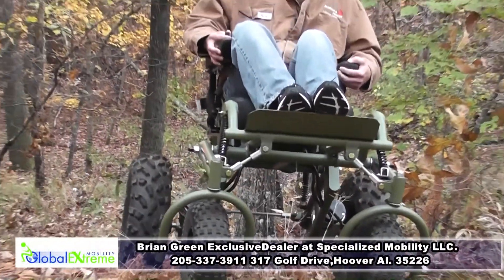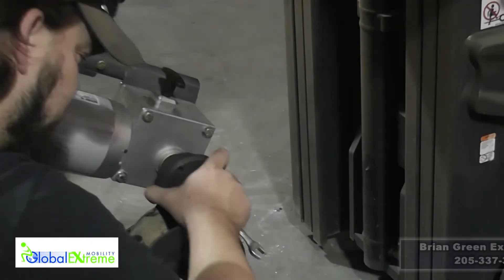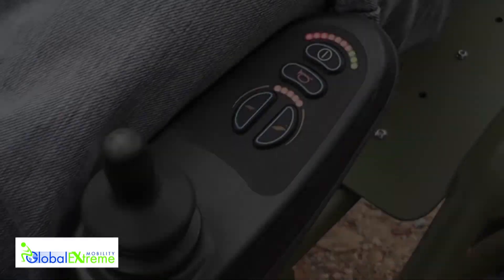Rugged terrain is what these chairs were made for — made in America with quality craftsmanship. Global Extreme Mobility has set a new benchmark in innovation to give those of us with limited mobility the chance.